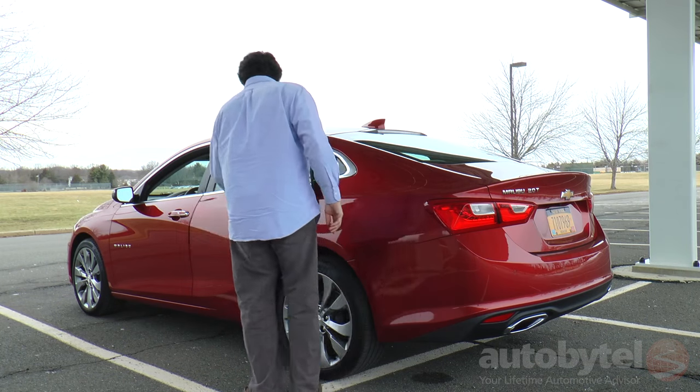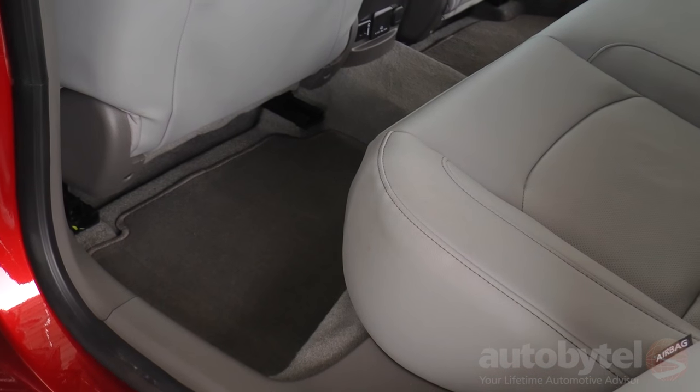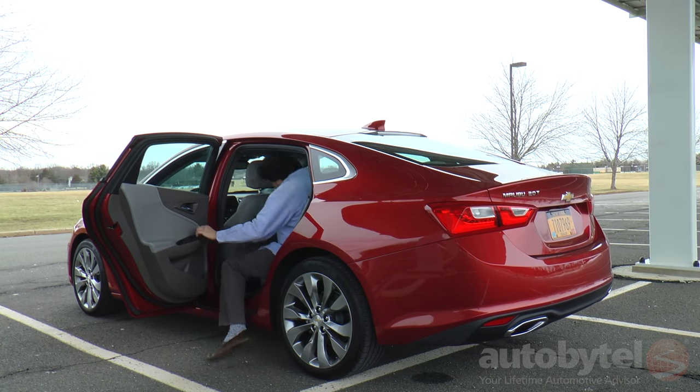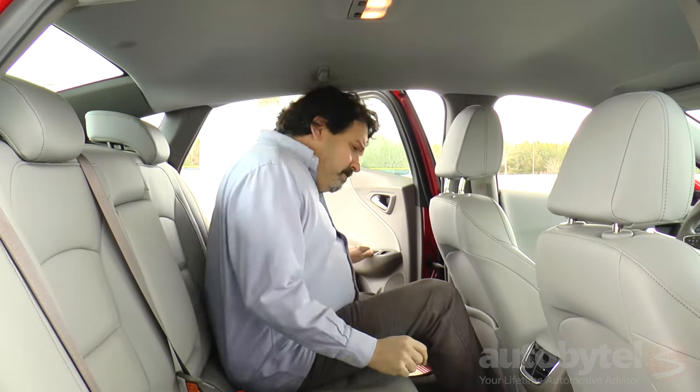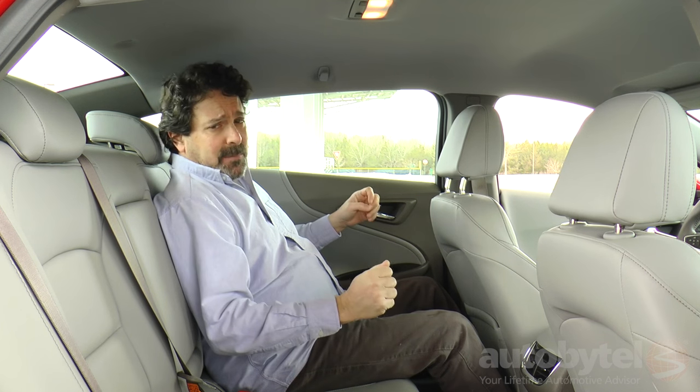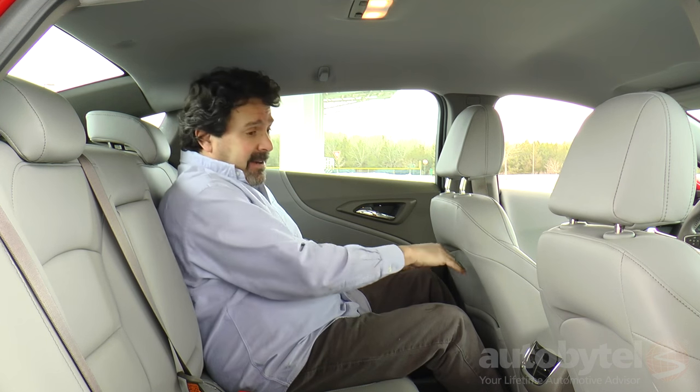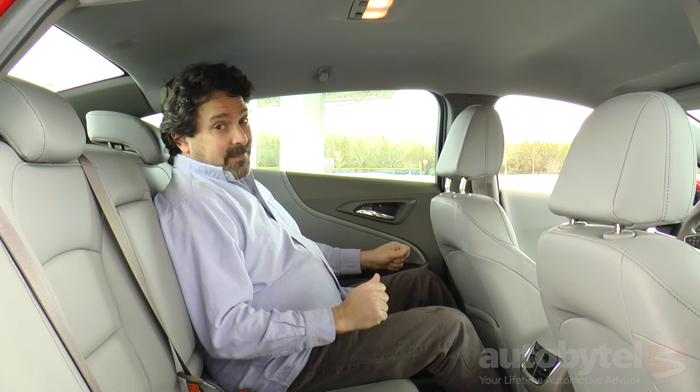The back seat provides 37.5 inches of headroom, 38.1 inches of legroom, and 57.1 inches of shoulder room. Getting in is easy and at 5'10" there are four fingers of headroom — excellent. Legroom is a big improvement over the previous version. With the seat back to a comfortable driving position, there's still plenty of legroom. The back of the front seats feature nice cutouts, and the armrest may be the squishiest he's ever encountered.